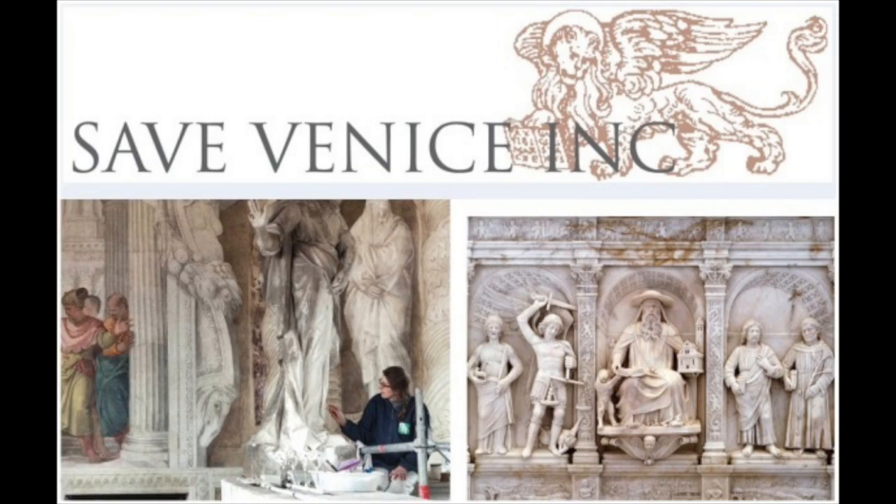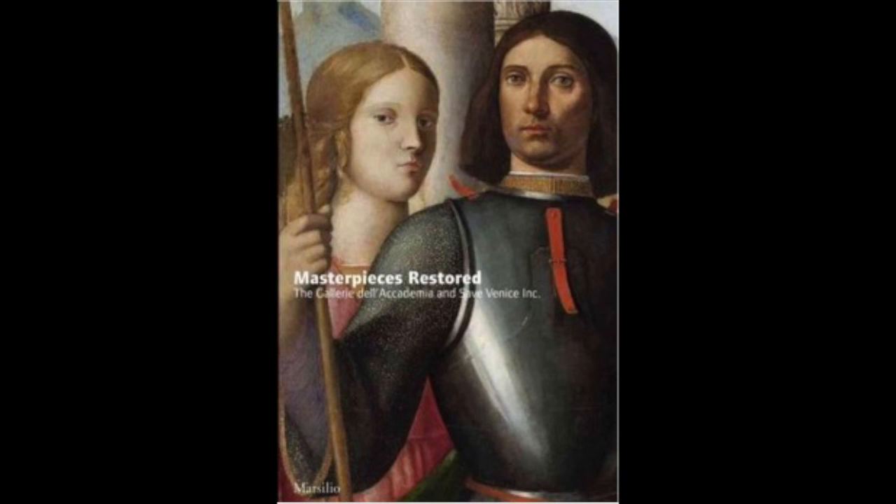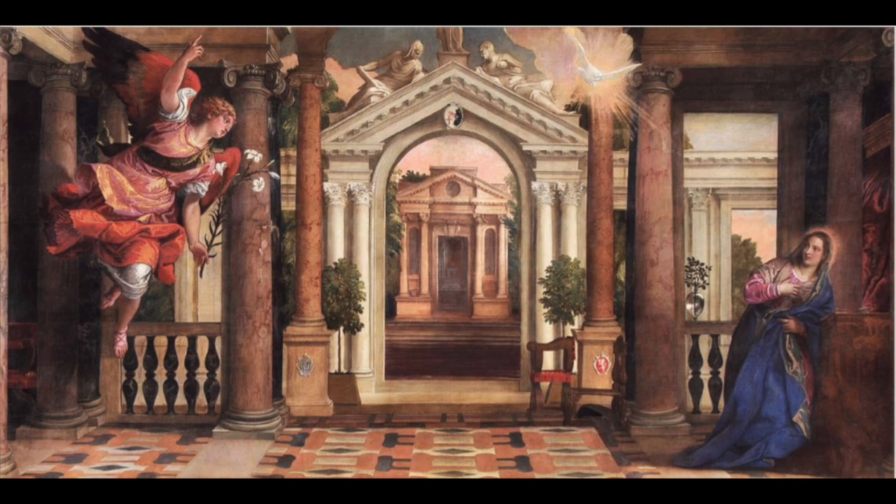One of the books they published was in collaboration with the Galleria dell'Accademia to highlight the many artistic works the museum possesses. The Galleria dell'Accademia is located on the Grand Canal in the Scuola Grande of Santa Maria della Carità.